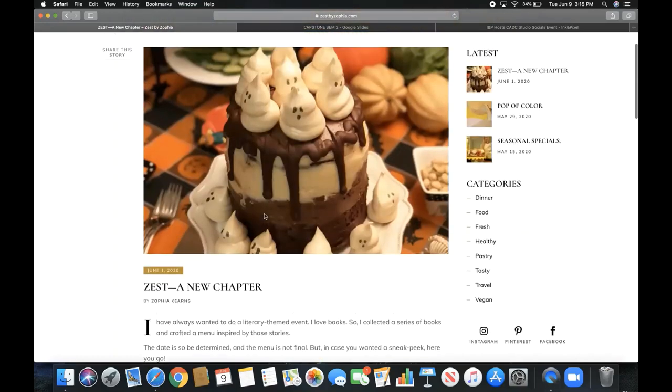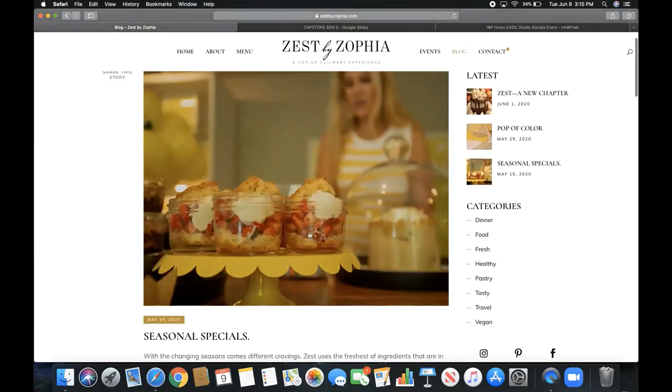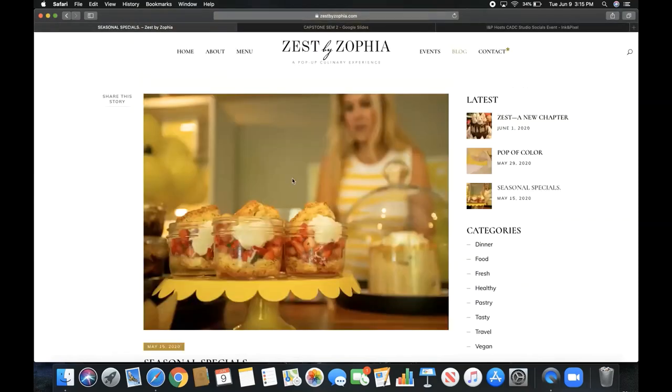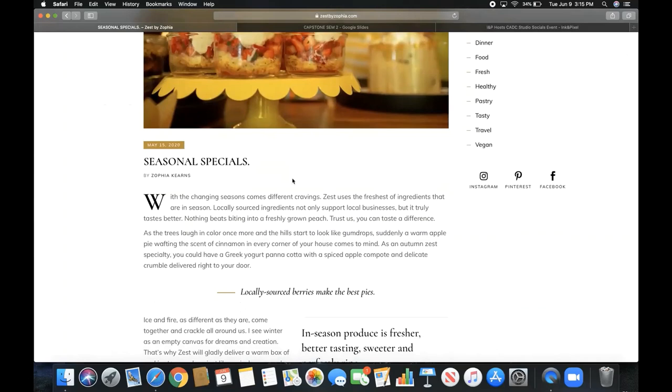Once it's more than safe to gather people again I will host this event. The thing about this Capstone is that I'm going to add on to it — when you go to the blog post there are four posts right now, but I'm going to continue adding because this isn't something that stops after the Capstone. It's something I'm passionate about and this gave me a wonderful opportunity to express it and build this website. On the blog there are seasonal specials — I use locally sourced ingredients because you can really taste the difference.